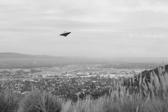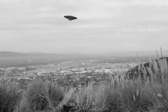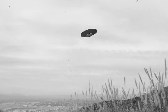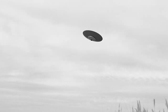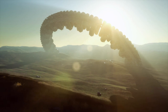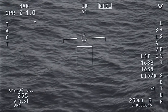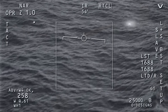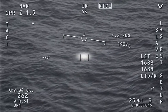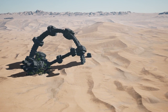UFOs — unidentified flying objects — are a staple of the mysterious and unexplained. A theory, perhaps the most sensational of all, has emerged suggesting that Rama Setu, or Adam's Bridge, wasn't built by humans or natural processes, but by extraterrestrial beings. While this may sound far-fetched to many, it's important to remember that we're in the realm of the unexplained, where sometimes the extraordinary is the norm.